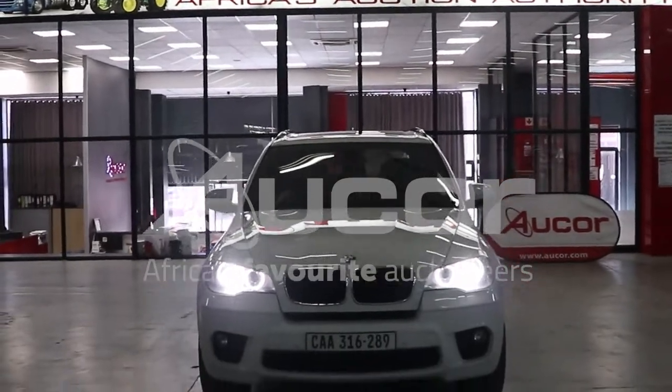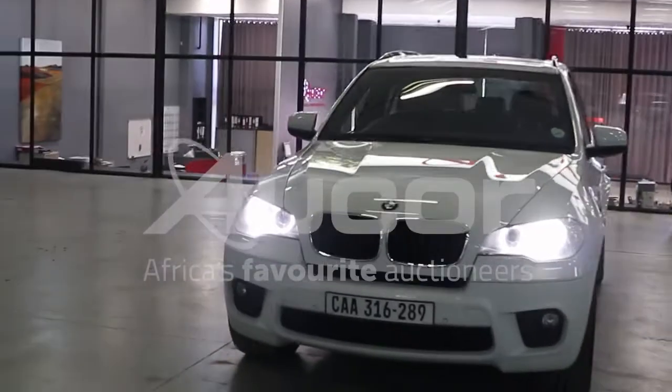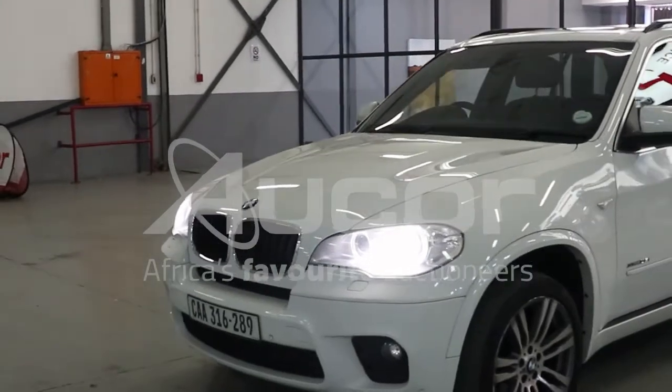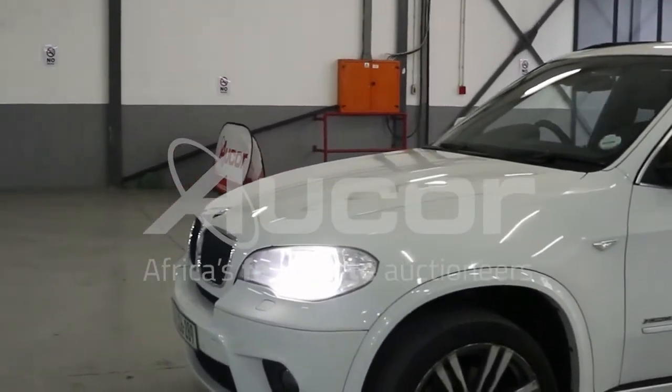This is a BMW X5, the X-Drive 35i automatic, an absolutely awesome SUV — one of the better ones that BMW released. Overall condition of this car is fair to good for its year model and mileage.